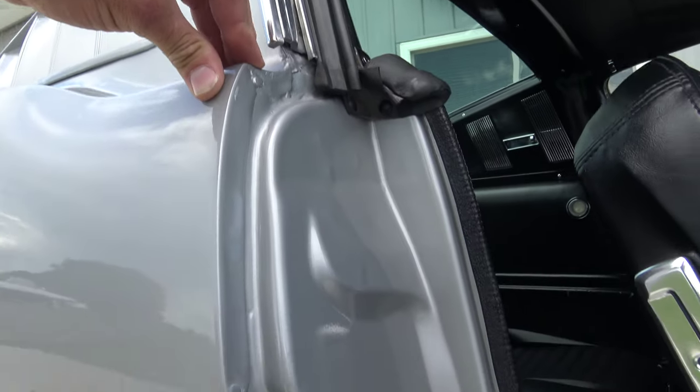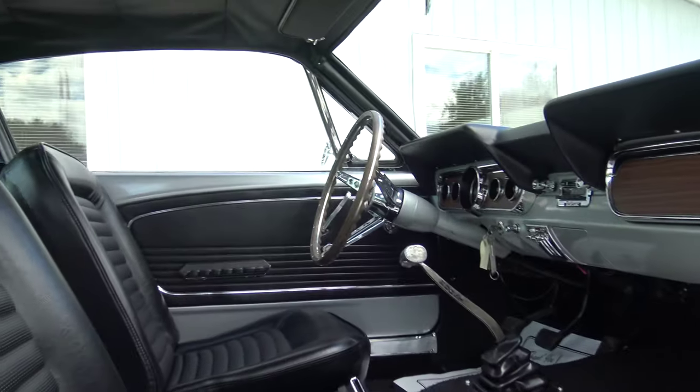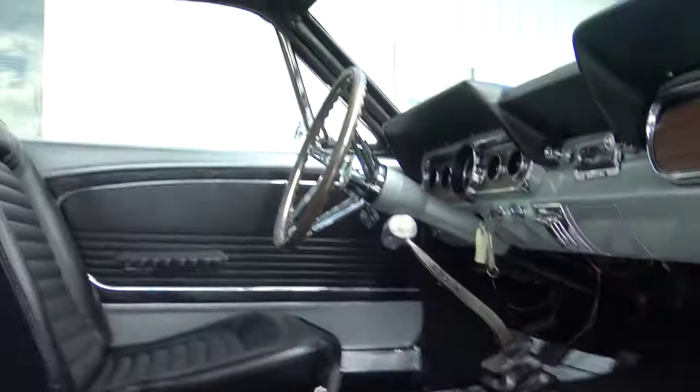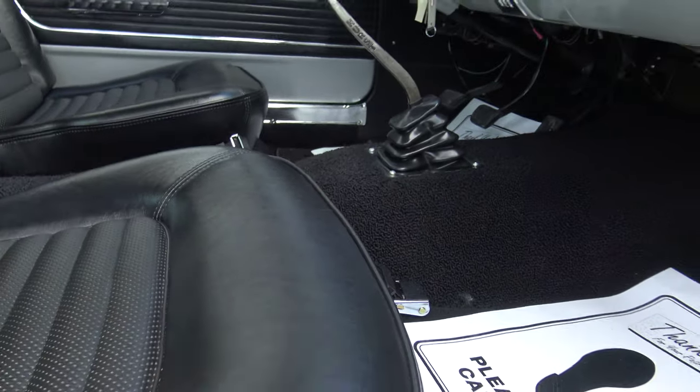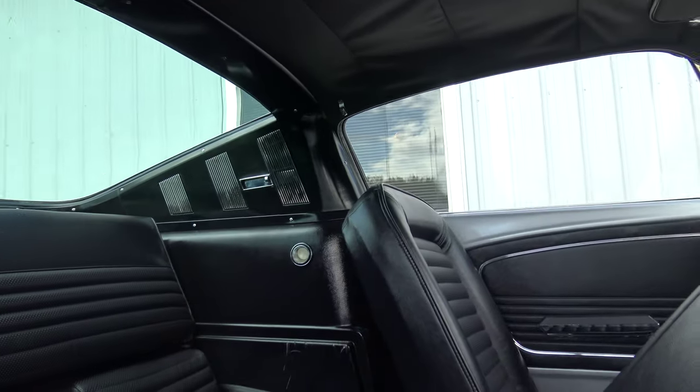Door jamb paint is excellent. Black interior is how it came from the factory, and this is a super nice interior. The restorer knew what he was doing - put all new bolsters on the seats, nice and firm. Carpet's new, and it's got a Hurst shifter.